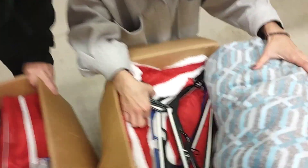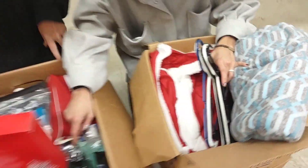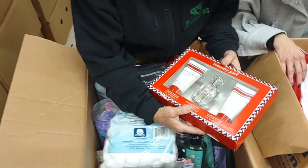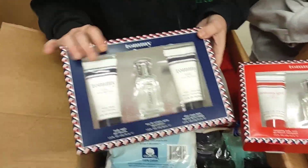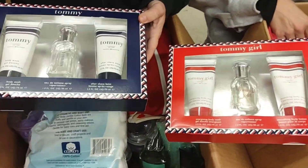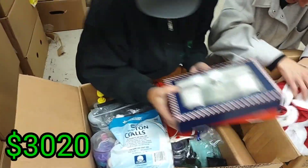What do you got? Tommy Hilfiger — I'm showing you. Oh my goodness, look at that! Tommy Hilfiger. Brand new set. And another one — a Tommy and a Tommy Girl one. Wow.